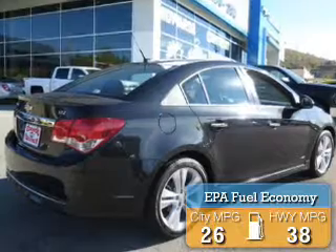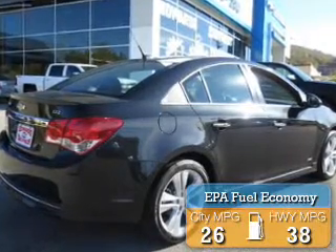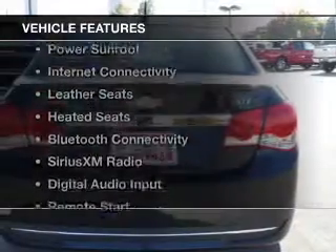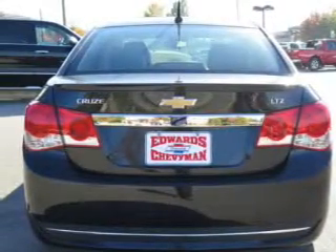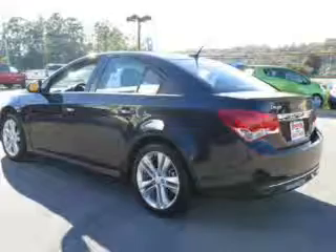Great fuel efficiency saves you money by requiring fewer trips to the gas station. The features include a turbocharger, a power sunroof, internet connectivity, leather seats, and heated seats.